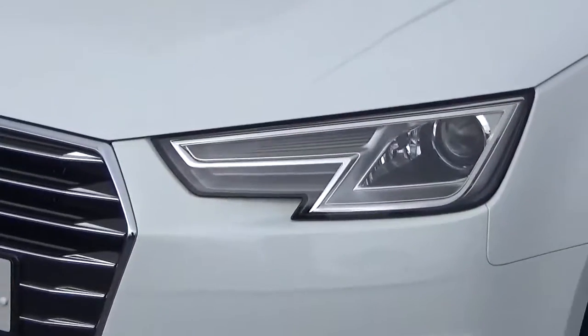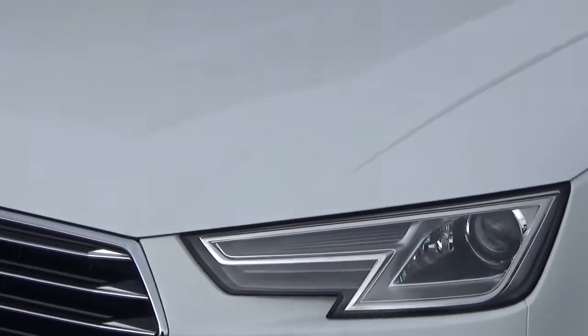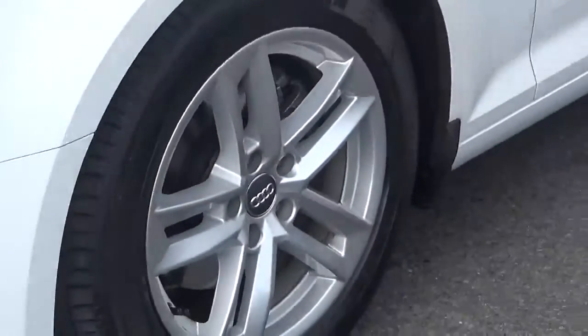Looking at the front of the car, we can see that it comes with xenon headlights with LED daytime running lights, along with these 17-inch alloys which we see here.